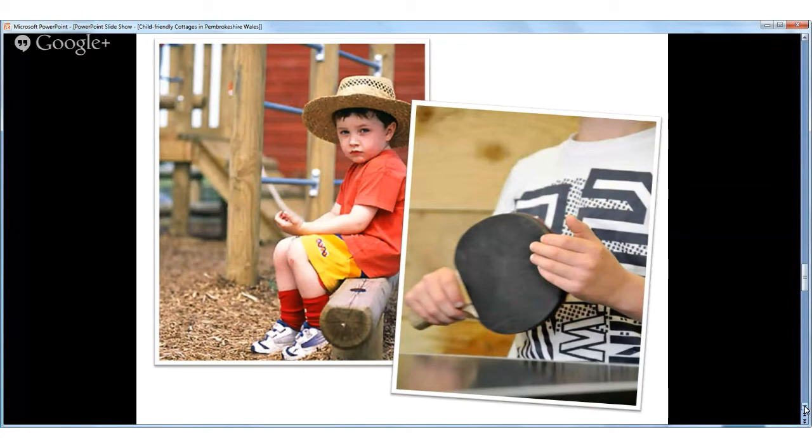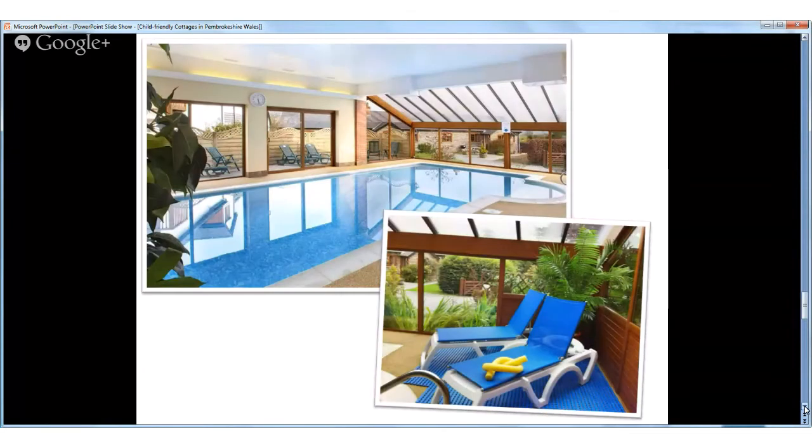And to add that extra special bit of luxury to your holiday, we think you'll love the private leisure complex here at Croft Farm. The indoor heated swimming pool is enjoyed by guests of all ages, right from toddlers having splashy fun to grown-ups relaxing with a swim followed by some time in the poolside sauna. Of course if you're feeling more energetic you can work out in our gym too — the choice is completely yours.